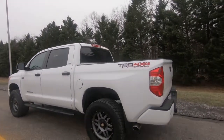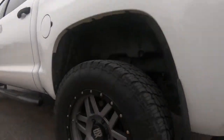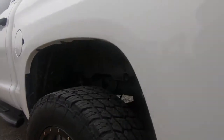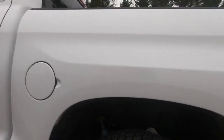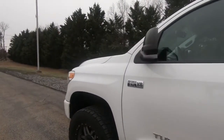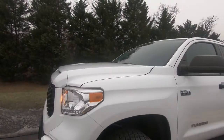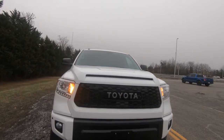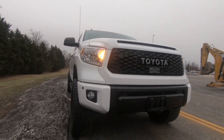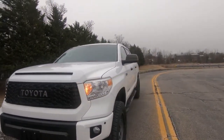This truck just got in a couple days ago. 24,000 miles, got some XD series rims on it. Looks like just about brand new tires. This truck is super clean, not a speck of rust on it. It has the 5.7 V8 in it. Super clean truck — this truck is mint inside and out, clean as could be.